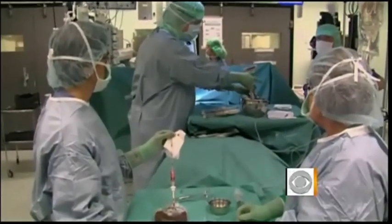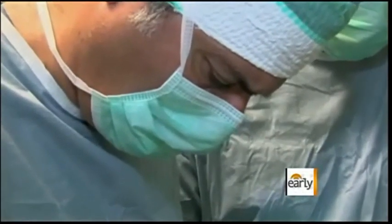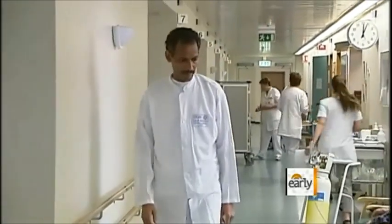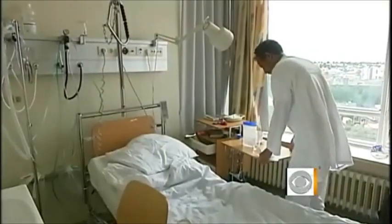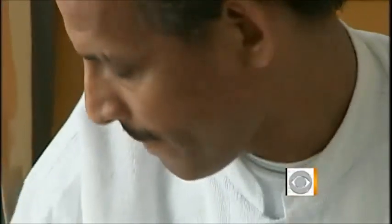There has only been one actual transplant so far of what's called a wholly tissue-engineered synthetic windpipe. It was done at a Swedish hospital in June. The recipient, a man from Eritrea who had previously been diagnosed with an operable throat cancer and who is now recovering well. They soon discharged me and then I was feeling okay.